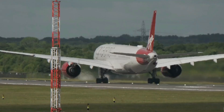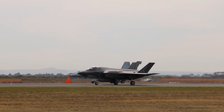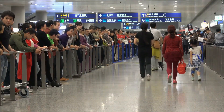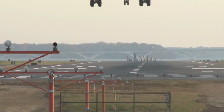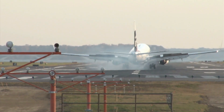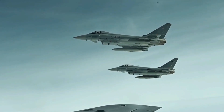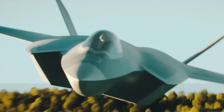Challenges remain. Cost control matters as development scales, and integration across nations requires tight coordination. Technology must mature fast to meet timelines, placing pressure on engineering and management. To avoid capability gaps, the RAF will fly Typhoons alongside Tempest prototypes. Pilots must train on both, and logistics must support two jet types — this dual-track strategy keeps readiness high.